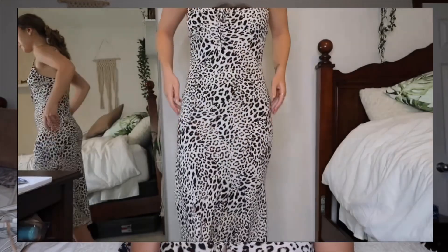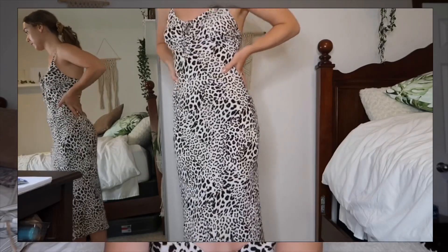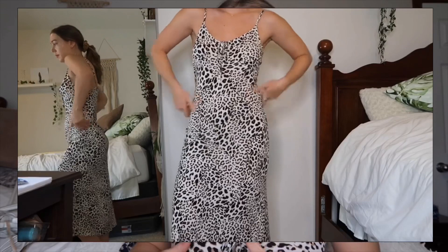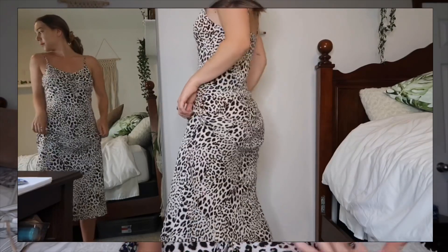This dress is also from Forever 21. I think it was around $30. I saw it on a mannequin styled with a distressed knotted tee, which I thought was super cute. I like that you can style it different ways — if you have a t-shirt over it, it looks like you just have a long midi skirt, which I think is adorable.